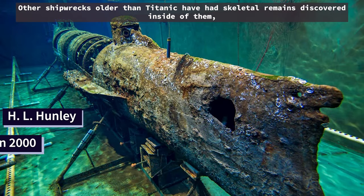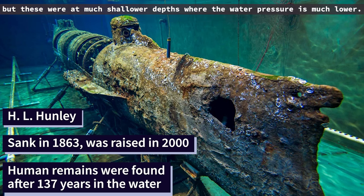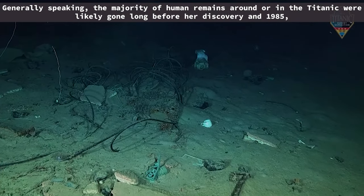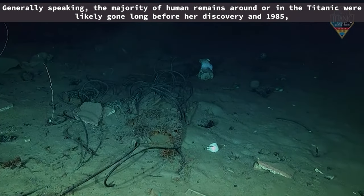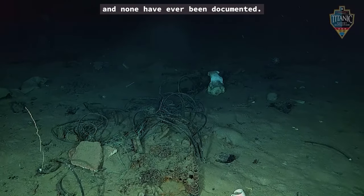Other shipwrecks older than Titanic have had skeletal remains discovered inside of them, but these were at much shallower depths where the water pressure is much lower. Generally speaking, the majority of human remains around or in the Titanic were likely gone long before her discovery in 1985, and none have ever been documented.